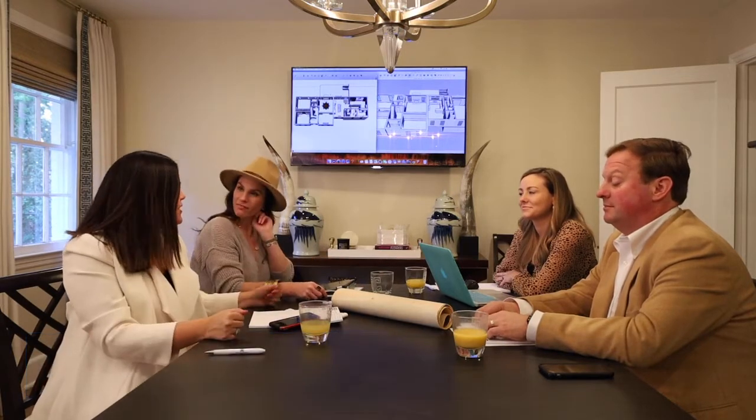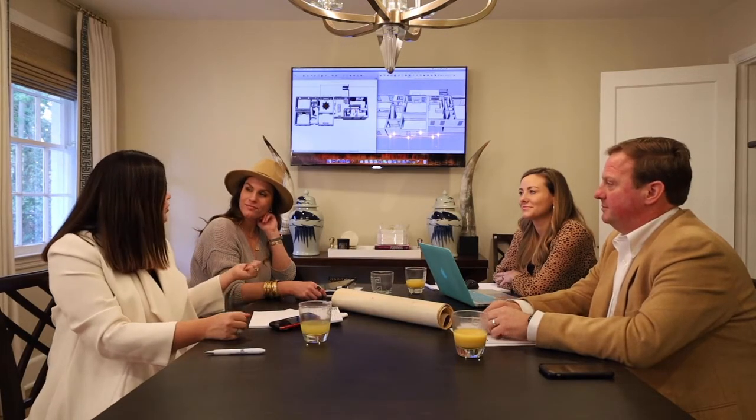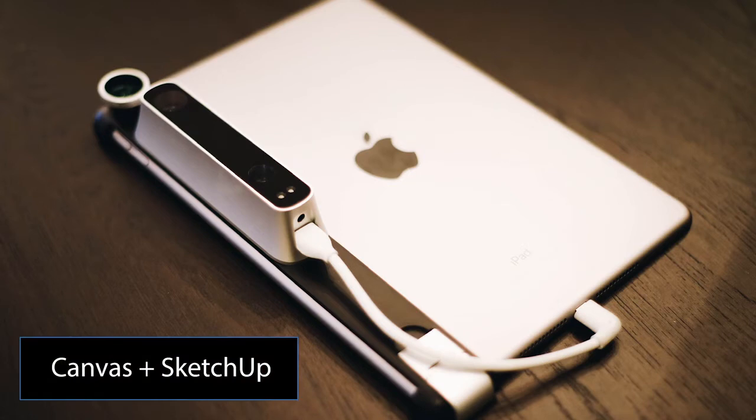Andrea and Meredith have spent a lot of hours, but this is the moment clients are super excited about — we get to see what we like to call the master concept first pass. They've taken all the information from the client profile and various inputs, and put it together. One of the neatest tools that sets Andrea and Meredith apart is this really cool tool called Canvas, and they came over to the house to use it.